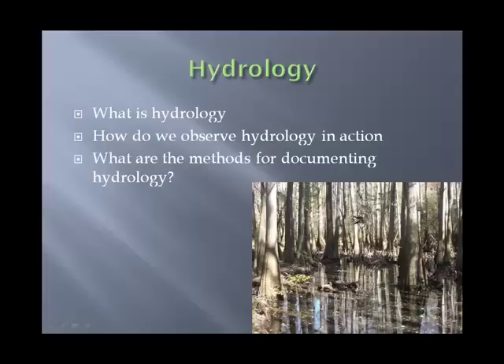For hydrology — the second criterion — we identify what is hydrology, what are we looking for when we talk about wetland hydrology, what are the methods for identifying hydrology, and what are the signs when we're not seeing inundation or saturation present at the current time — how do we know it might have been there?